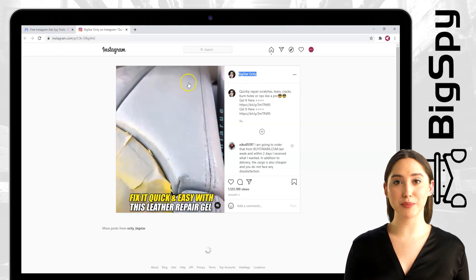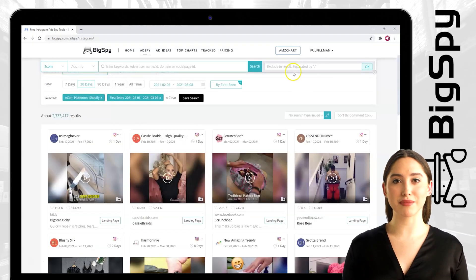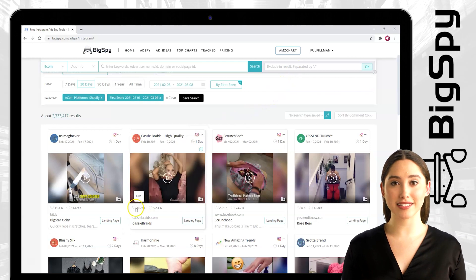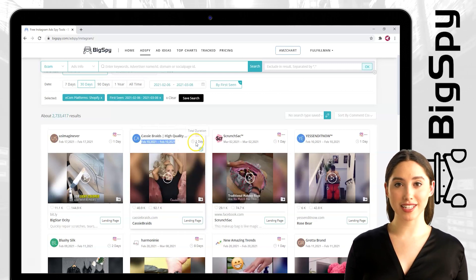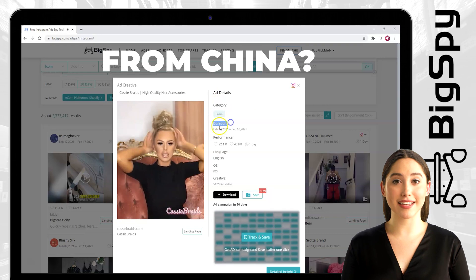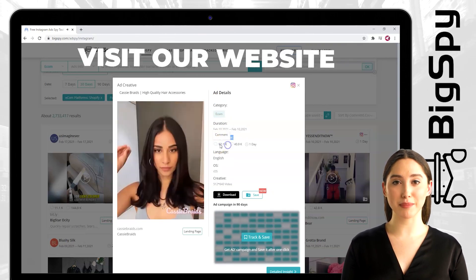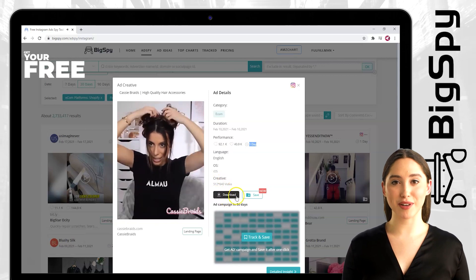The second product I'll be showing you is from the Cassie Braids online store. This store is obviously selling lots of kinds of hair clips and hair extensions for your style. As you can see, this product was posted a month ago, and this product can be seen through the years when you use this amazing tool, which is Bigsby. Just click and you'll see all the ad details here, like the other winning products you see on Bigsby. Like the other product, you can also download and save it for your needs.